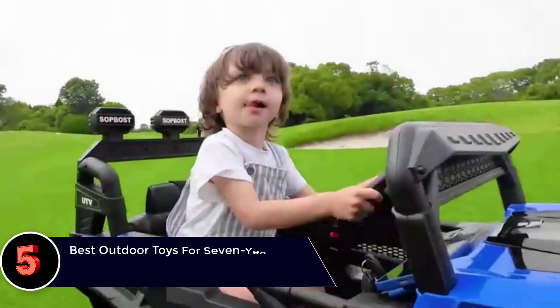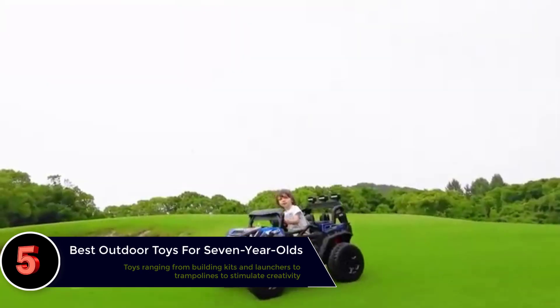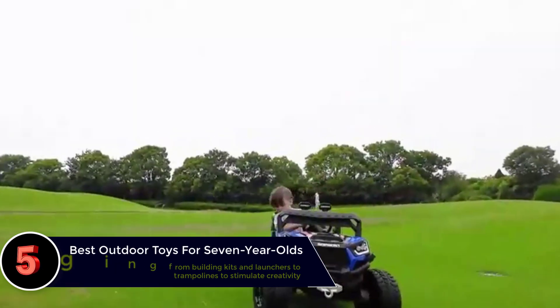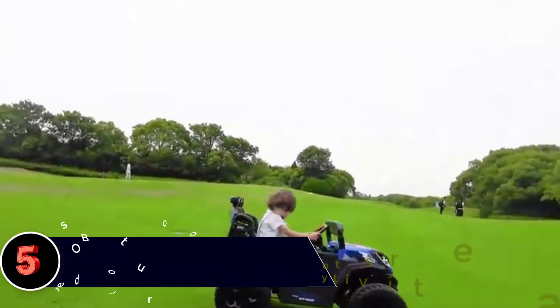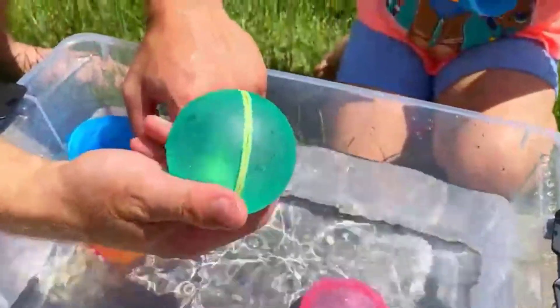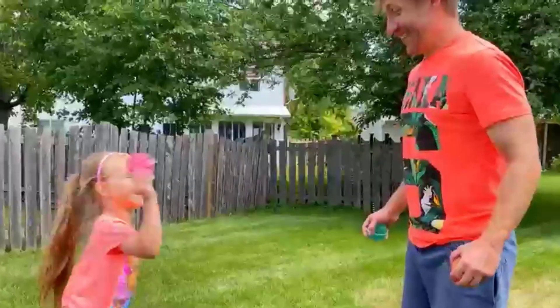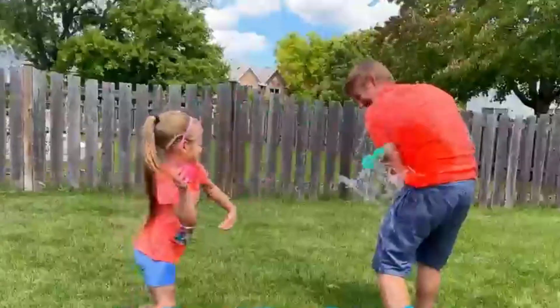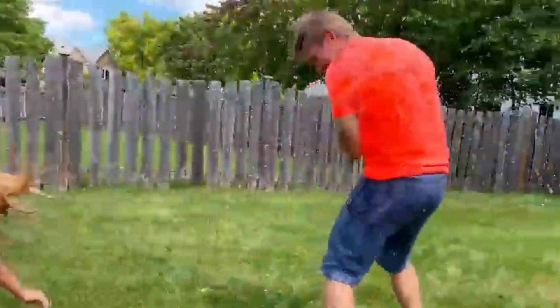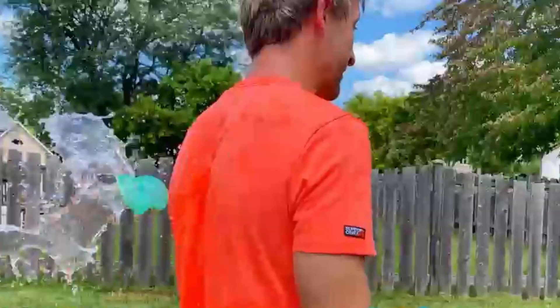The best outdoor toys for 7-year-olds. If you are looking for fun toys to keep your child away from the screen, we have a list of the best outdoor toys for 7-year-olds. These outdoor games can encourage creative play and imaginative play, and help your child explore and become more curious. You can also play these games together as a family to strengthen parent-child relationships. Here are some fun outdoor toys that you can introduce to your 7-year-olds.